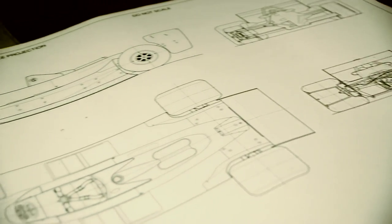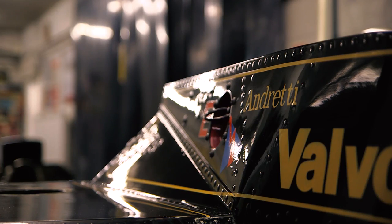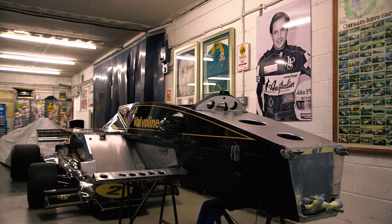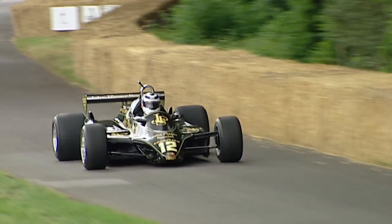He got a clean sheet of paper and went back to basics. A 29-page dossier was delivered to the Team Lotus engineers, including Tony Rudd and Peter Wright, and various aspects of design were considered — in particular aerodynamics. Peter Wright was charged with that aspect and was sent off to the Imperial College wind tunnel. The end result was ground effects and a step change in Formula One design.